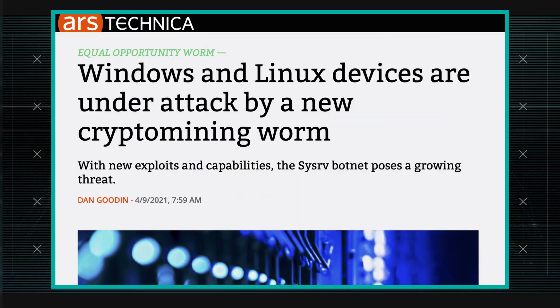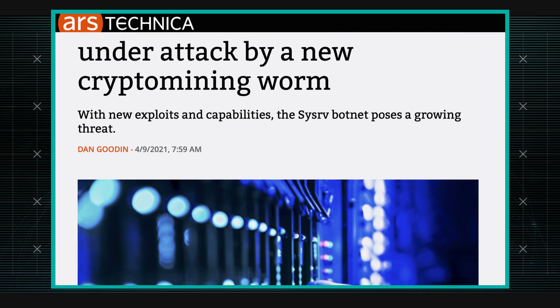I would love to go into details. This is based on a blog post that Juniper put out on something called SyServe, or S-Y-S-R-V. I'm going to call it SyServe. And this is a crypto mining botnet.